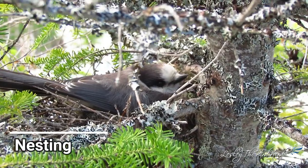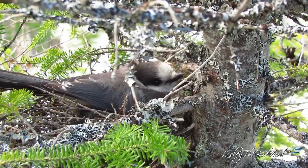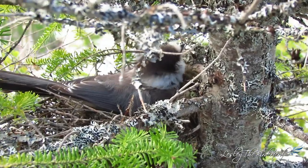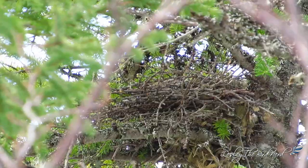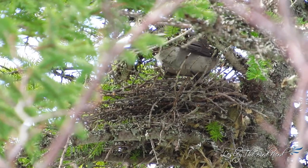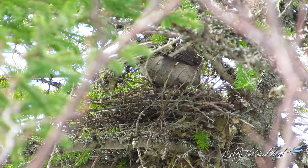Male Canada jays are the ones who choose the nest site, which is typically in a dense conifer close to the trunk at the base of a branch — often pretty low, only around 15 feet above the ground. More often than not, he chooses the south-facing side, taking advantage of the extra warmth from sunlight. Male and female both build the nest, but at the beginning the male does most of the work.